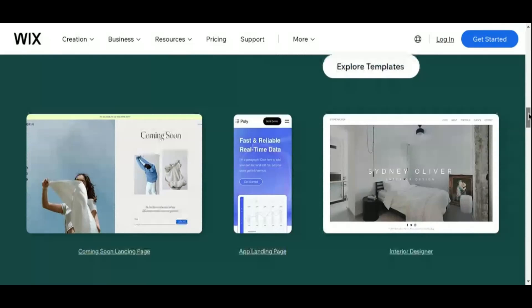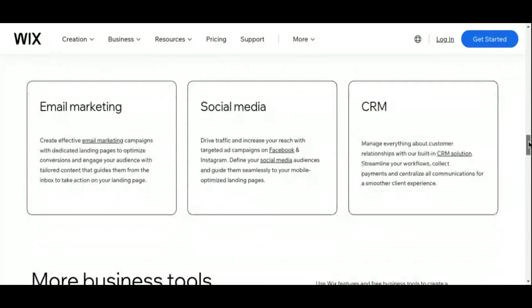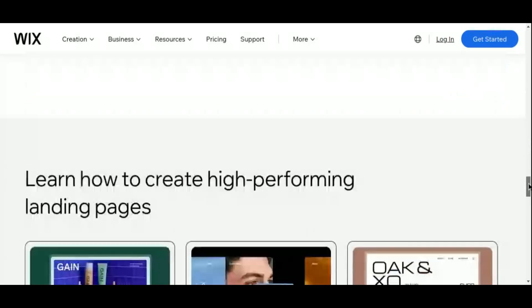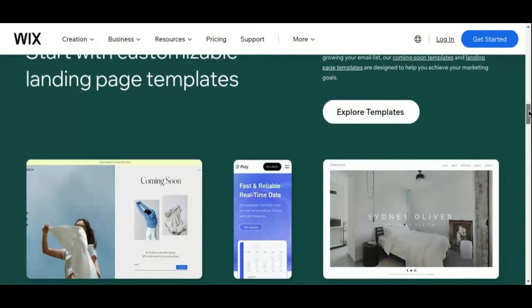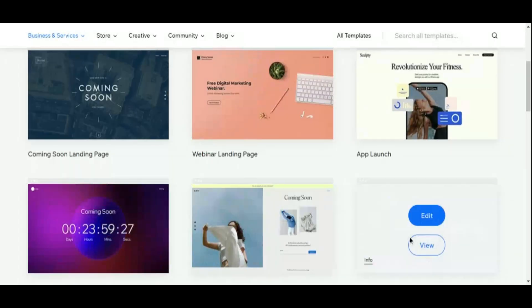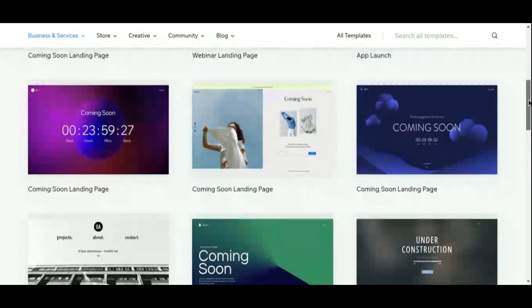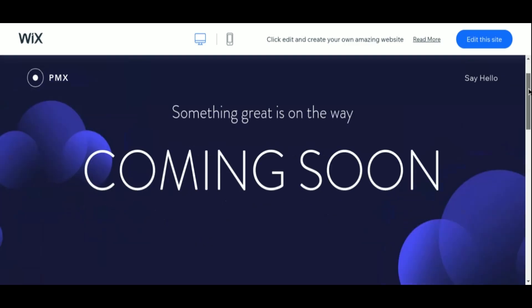But Wix isn't just about aesthetics — it's also a powerhouse when it comes to functionality. With its vast app marketplace, you can seamlessly integrate tools and features to enhance your landing pages and streamline your affiliate marketing efforts, from email marketing and lead capture forms to social media integration and e-commerce functionality. Wix also offers reliable hosting and lightning-fast load times, ensuring your pages perform optimally to maximize conversions. Plus, with its built-in SEO tools, you can easily optimize your pages to rank higher in search engine results and attract more organic traffic. So, if you're looking for a versatile platform that empowers you to create stunning landing pages that convert, look no further than Wix.